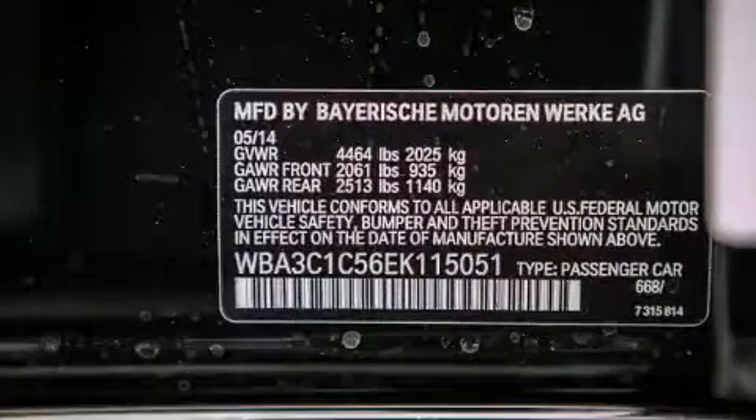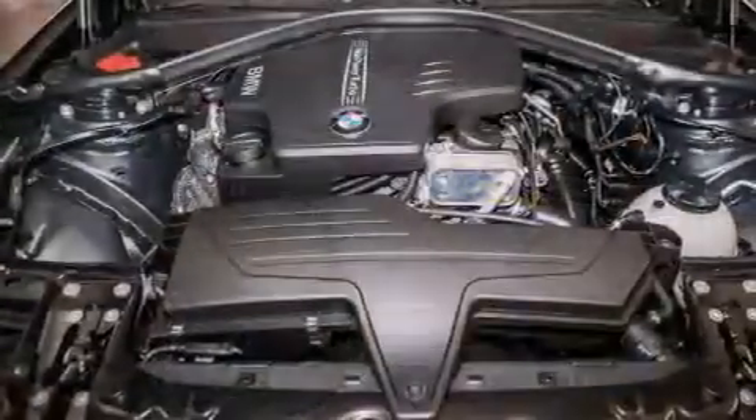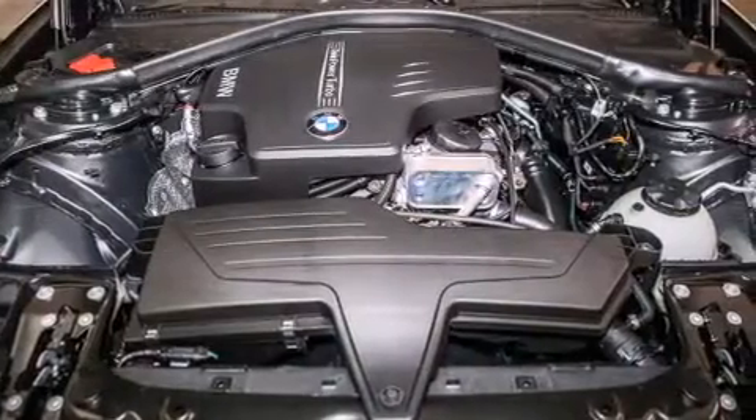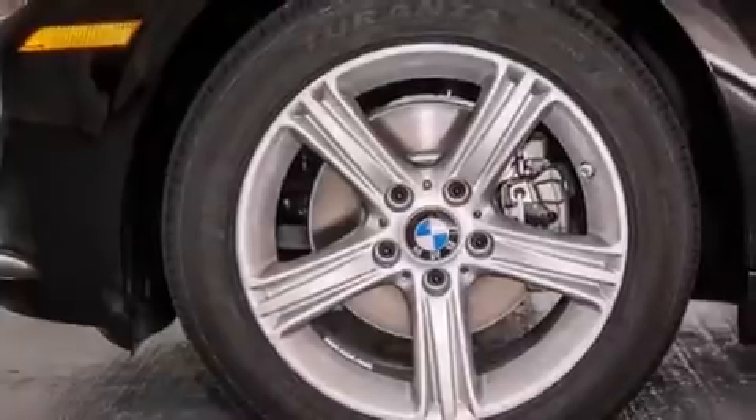A split-folding rear seat, and the heated seats can warm you up in seconds, keeping you and your passengers comfortable the whole trip. With an EPA estimated rating of 35 miles per gallon on the highway, this vehicle helps leave money in your pocket where you want it.